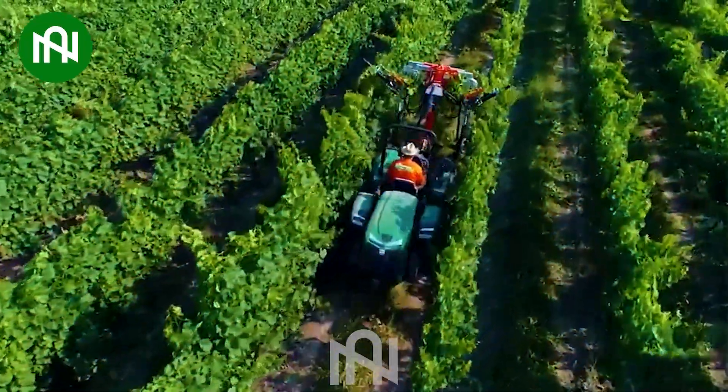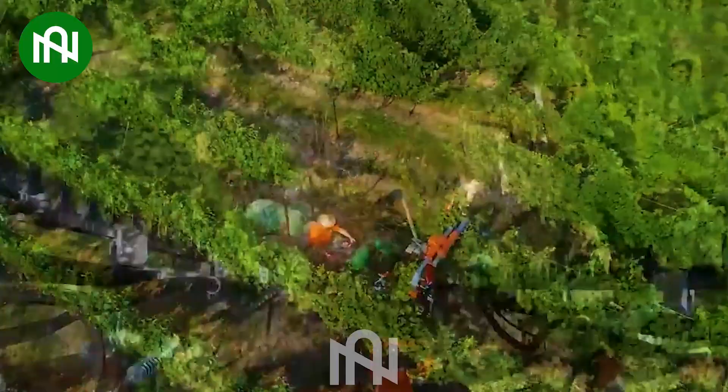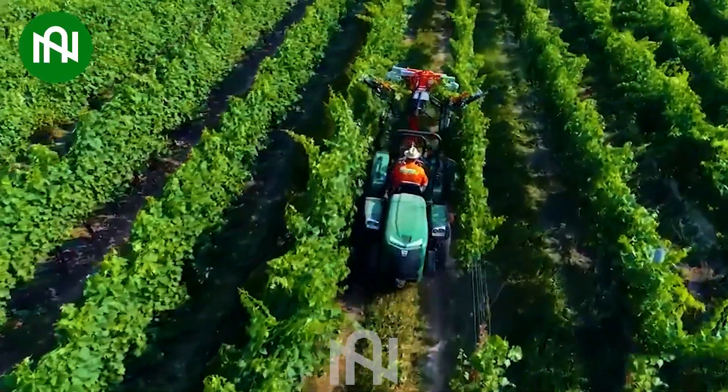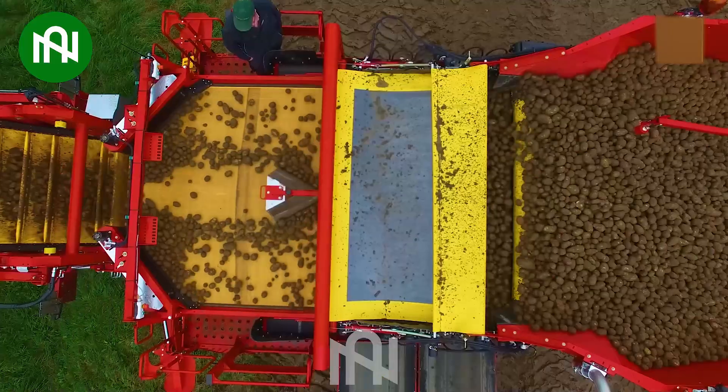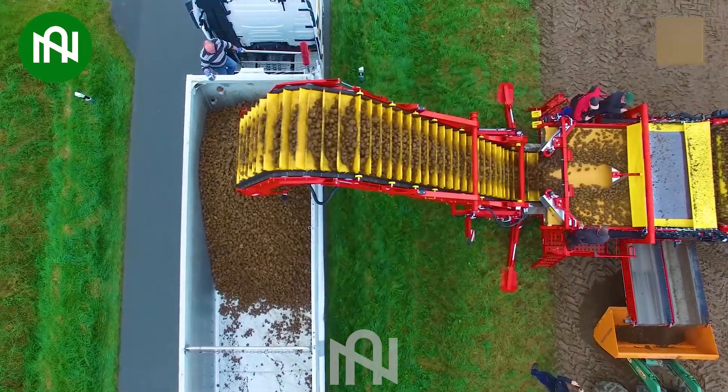This is an essential tool for vineyards, ensuring precise and efficient grapevine maintenance! Watch how these devices effortlessly transfer potatoes onto trucks, optimizing the harvesting process!